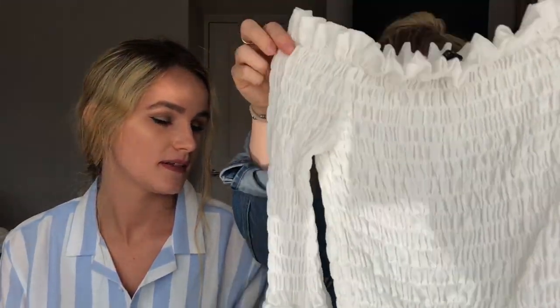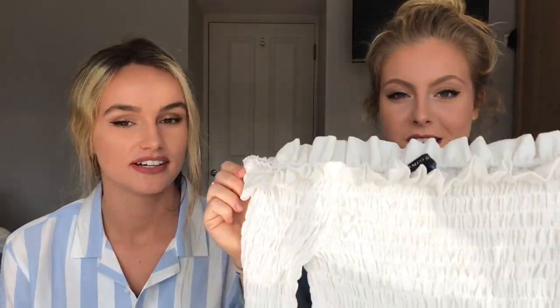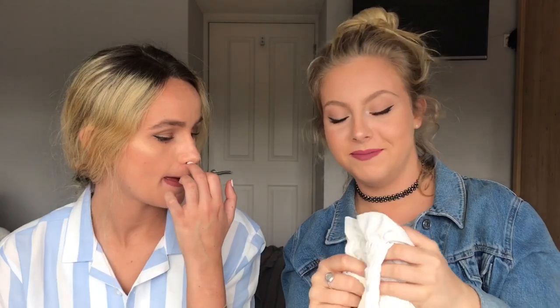Bell sleeves again. This has been on your Insta, I love it. Bell sleeves again — I love bell sleeves. It's cropped but not too cropped. Off the shoulder, frills, white. I might borrow that, you know? Off the shoulder, frills, white — I just love it.